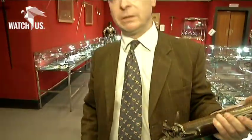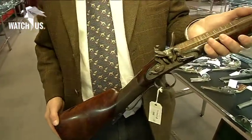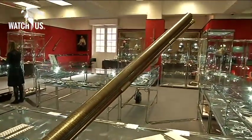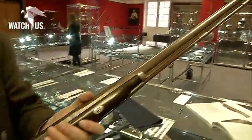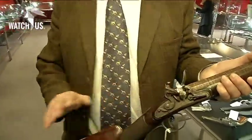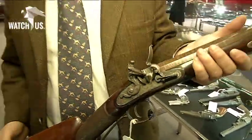This is a Purdey flintlock sporting gun — a single-barreled gun made by James Purdey, generally considered to be the finest maker in English gun making. The intriguing thing about this particular flintlock gun is that flintlocks by him are very, very rare, and this is only the third oldest known.